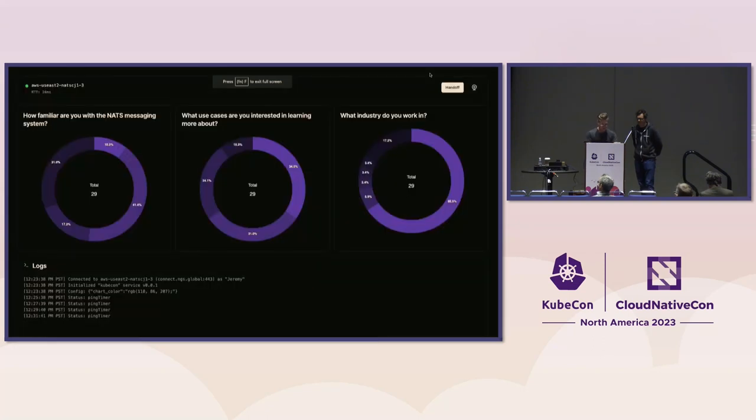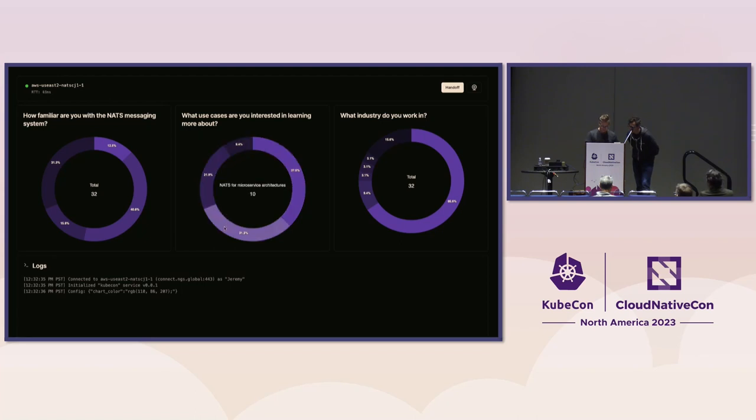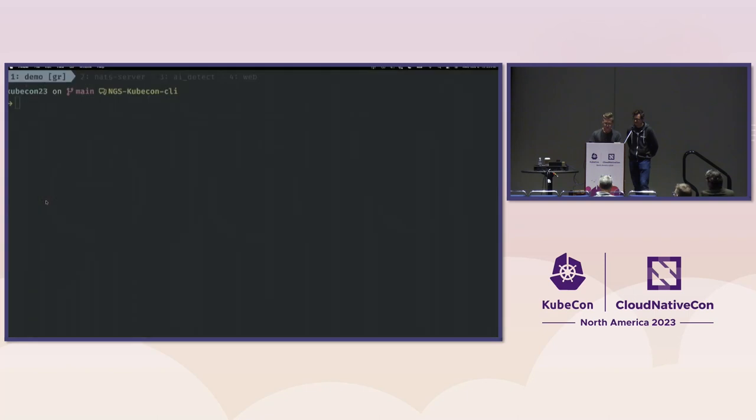Let's quickly look at what our survey is looking like. We get a good spread — lots of people in technology but other sectors too, which is good. NATS does really well in sectors like finance and anything at the edge. We have a good set of different interests: microservices, streaming, and edge. It looks like some people have heard about NATS, some are complete newbies, and quite a few are using NATS in production. We're going to make sure this talk is suitable for everybody.